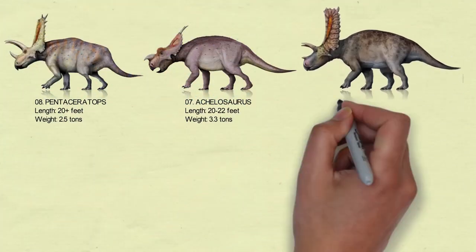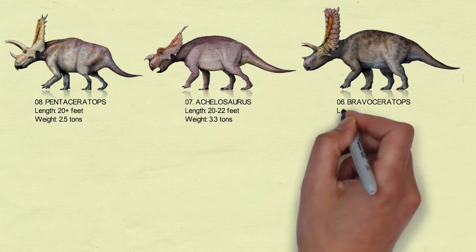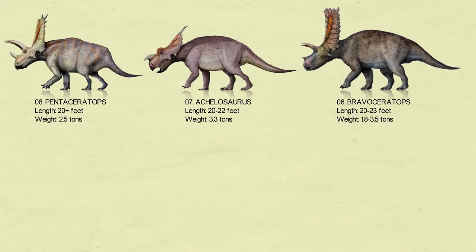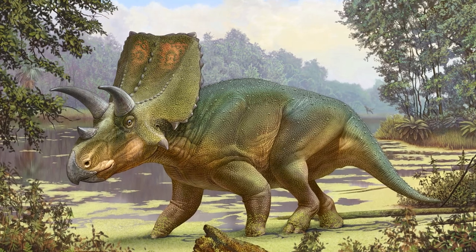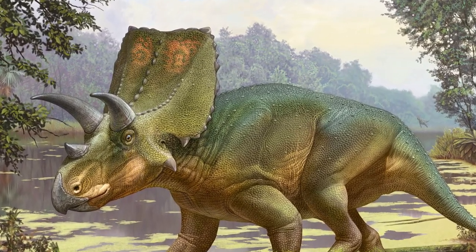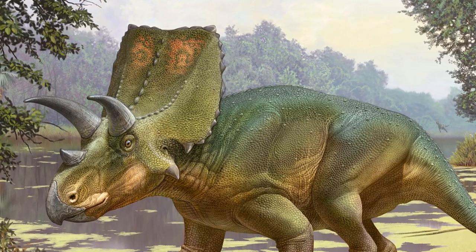Number 6: Braboceratops. Discovered from the late Cretaceous Javelina Formation in what is now Texas, United States, Braboceratops is the genus of medium to large chasmosaurine ceratopsid dinosaur that can grow up to 23 feet long and weigh over 1.8 metric tons.